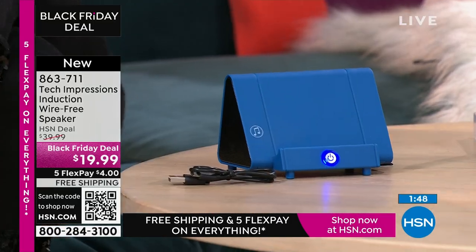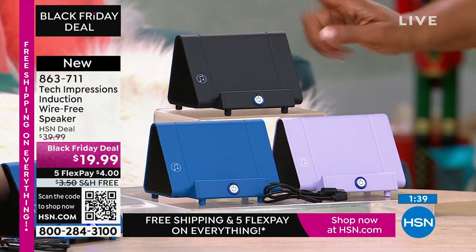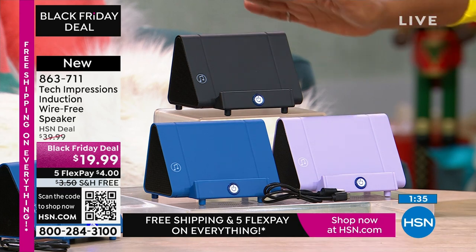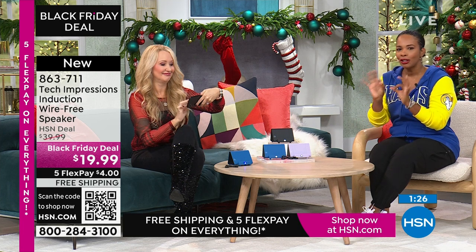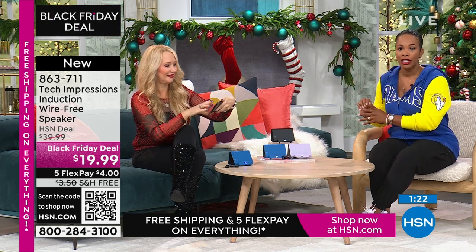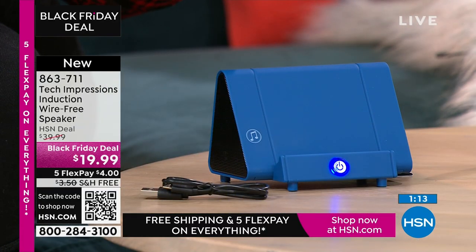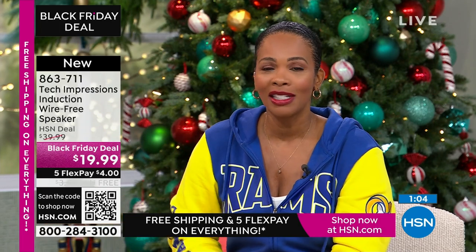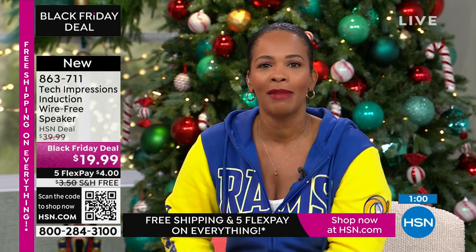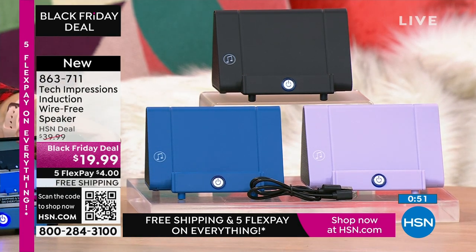You get matching boxes — lavender comes with a lavender box, blue with a blue box, black with a black box. A lot of you are picking this up in black, but the blue and lavender are universal for anyone. At only $19.99, it's a great gift to have on hand. Over a hundred brand new first-time HSN customers are making this their very first purchase — welcome, everyone! Item number 863-711. Use the HSN app or QR code. The speaker is even louder than the microphone on our live show!